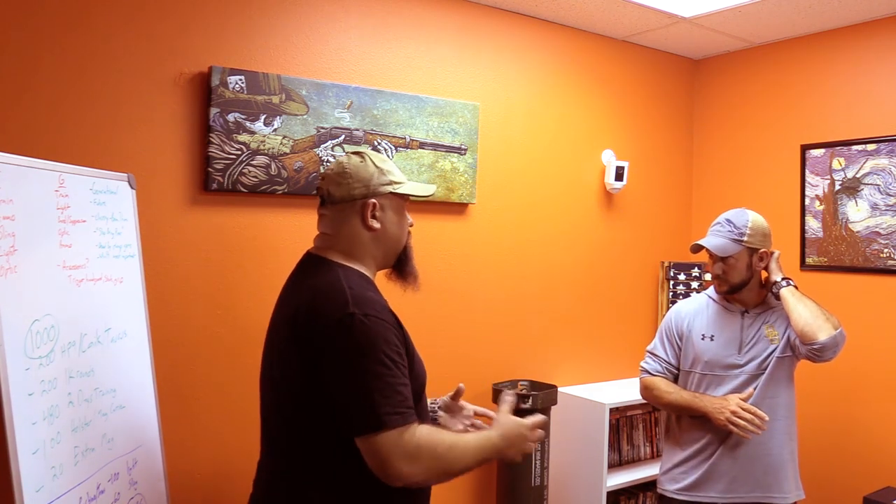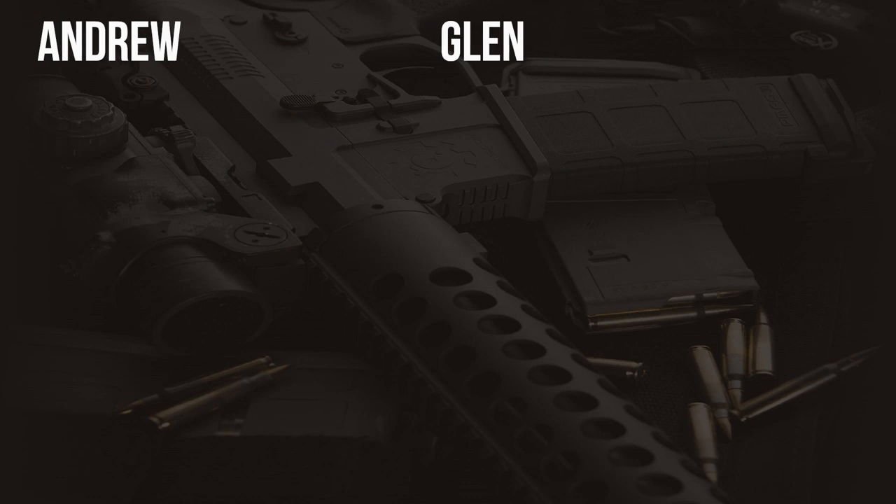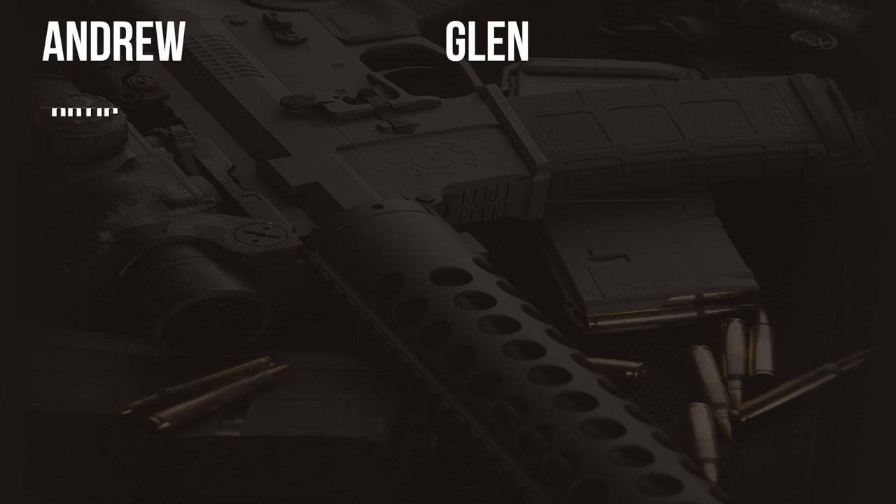The title of this video is top five accessories for a home defense rifle. Glenn and I both put together our respective lists of what we consider to be the top five accessories for a home defense rifle, and we'd like to step through them. We didn't compare notes beforehand — though I attended his class and had a sense of what he had in mind. Most of this stuff lines up. We're going to start at number five.